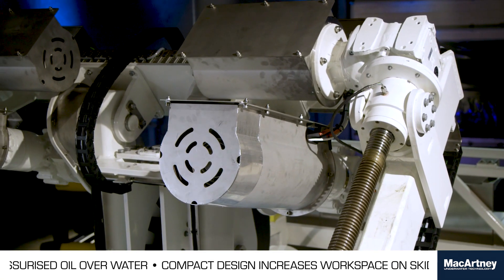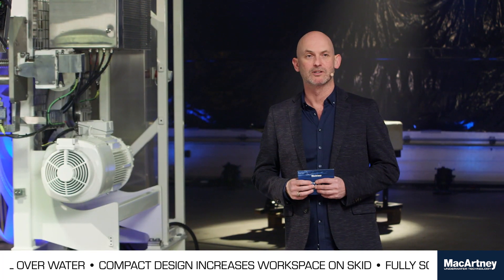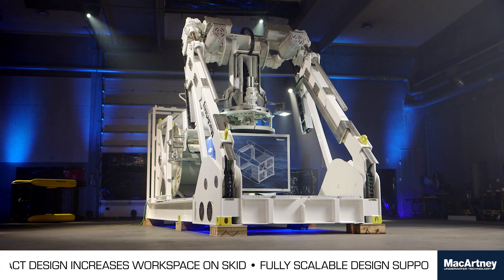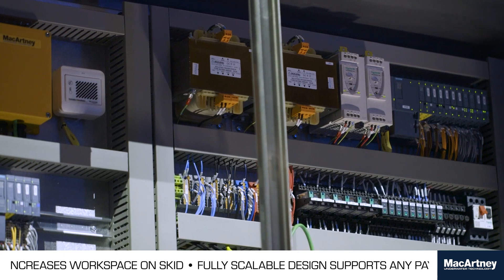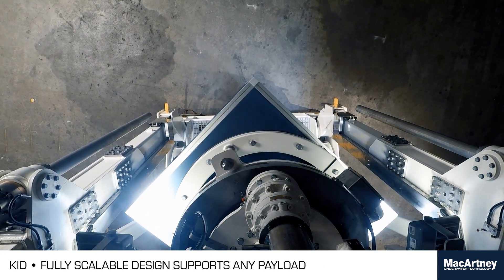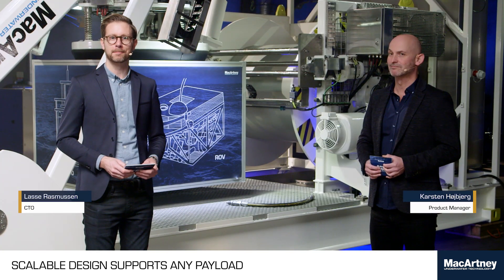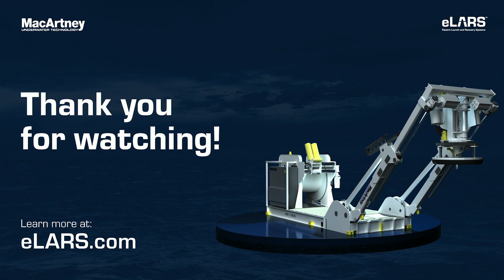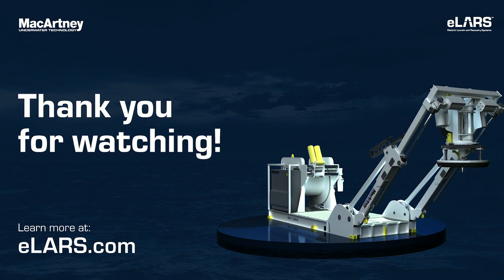This system here has a SVL of 3.5 tons. It's scalable — you can easily have it scaled up to 50 tons of SVL or even higher. Combining the technical aspects with the applications, basically the sky is the limit. So please go and visit elars.com. Thank you for watching.